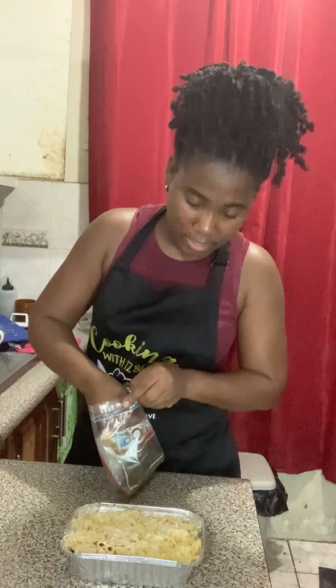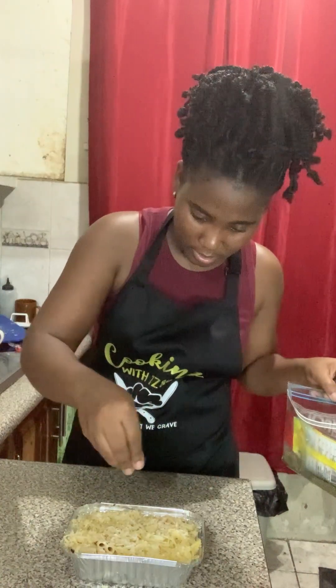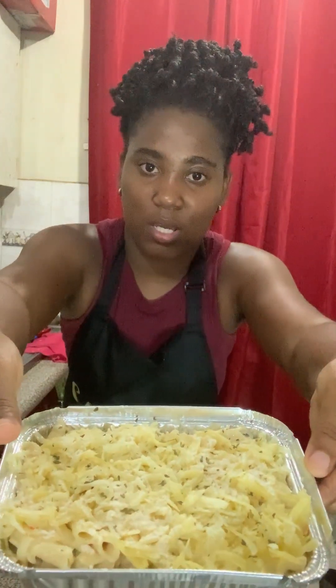This is the last set of cheese going on top — this is how it's looking. I'm adding some parsley flakes to finish. Don't forget to give the video a thumbs up, subscribe if you're new, and follow us on Instagram.